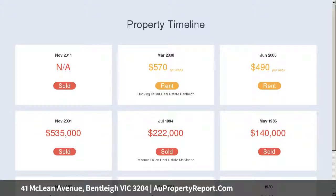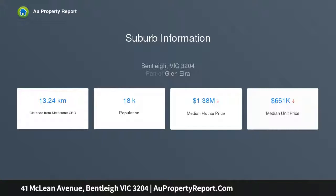Offering a flexible floor plan, this home presents an exceptional opportunity for a growing family to enter the neighbourhood.